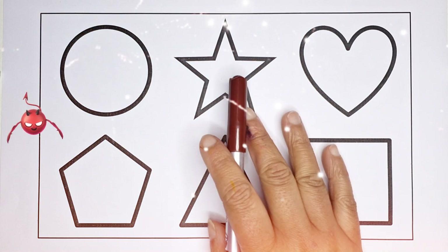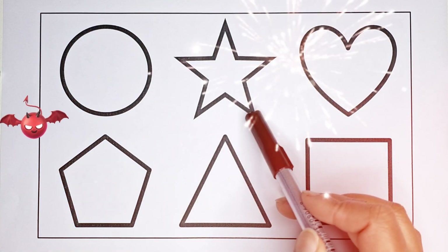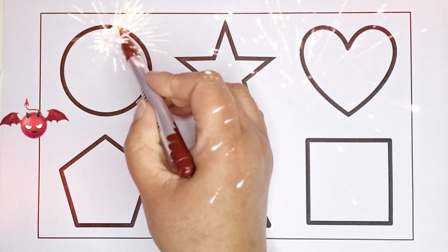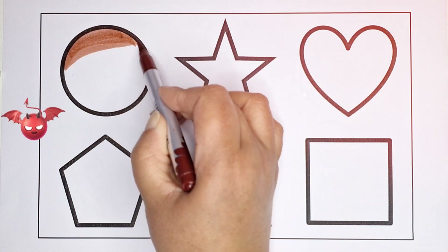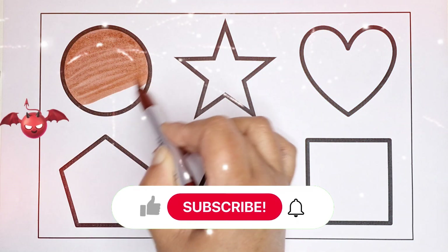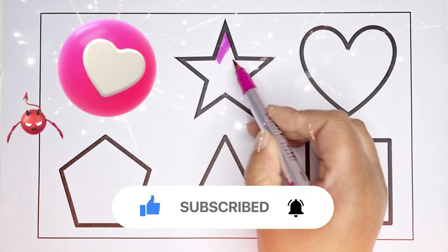Hello kids, welcome back! Let's learn shapes names. This is circle, star, heart, pentagon, triangle, square. Brown colour circle, pink colour.